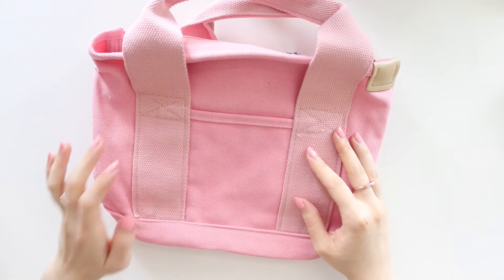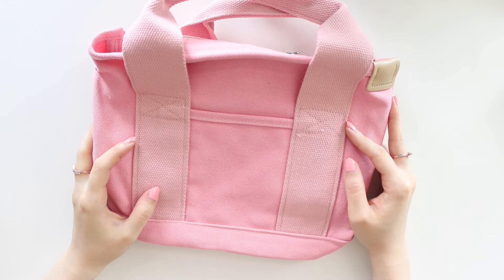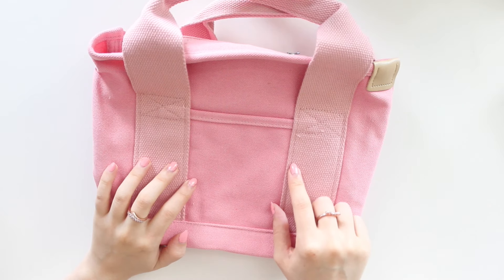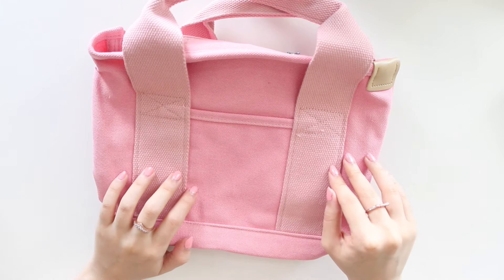Hey guys, welcome back to my channel. If you guys are new here, my name is Annageline and I'm the author of the Glorium C series, the Moonrise Beach series, and the new Heartbreaker series. Today we are going to be having a restock of our planner tote bags and also our corduroy planner pouches.